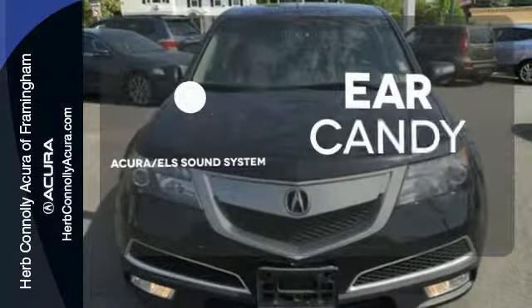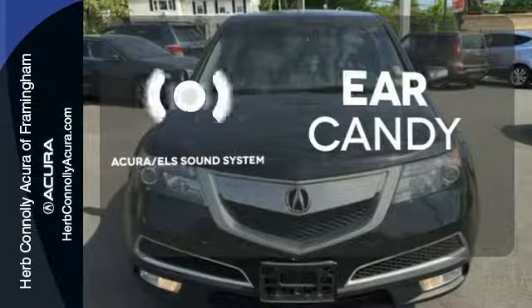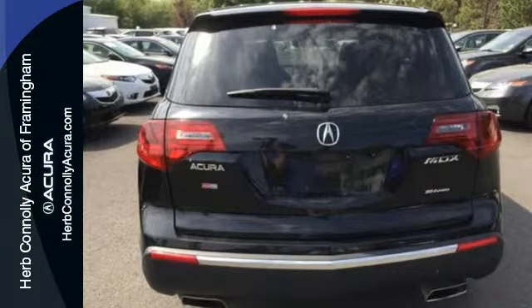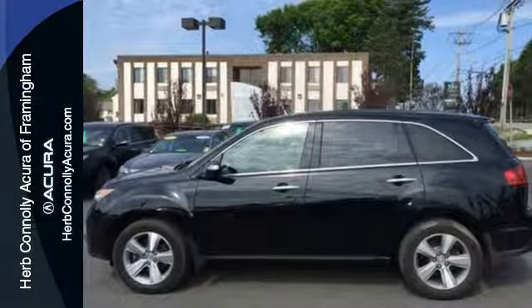The Acura ELS sound system gives you a rich listening experience. Hindsight is 20-20 with the backup camera. Take this MDX home today and start by taking it for a test drive.